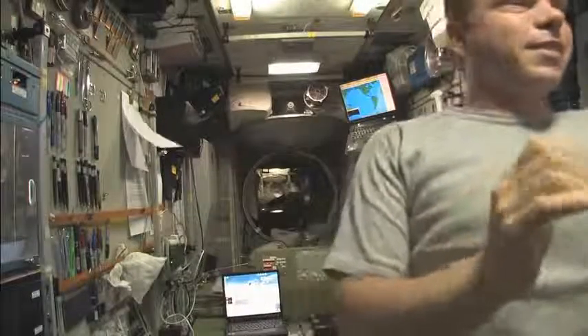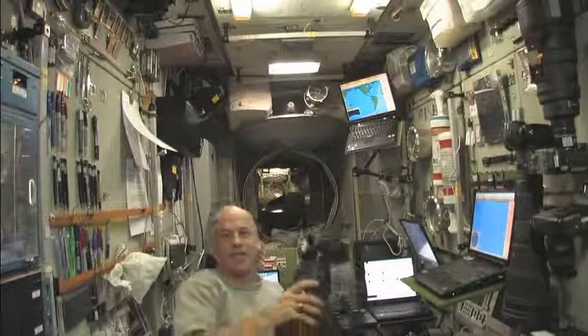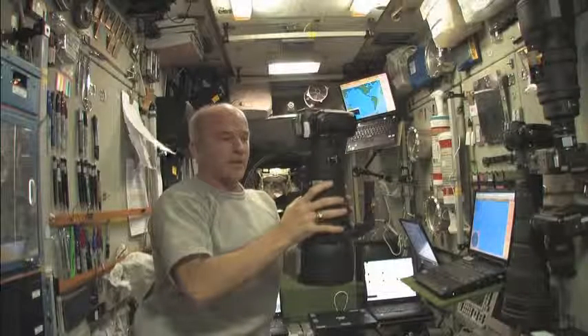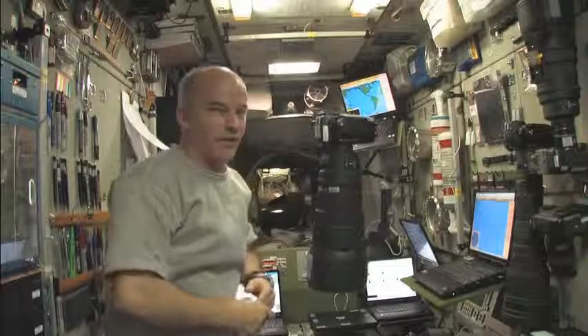I could hear the engine cut off, so the burn is complete. We have reached our 2.7 meters per second that we desired. And now if I let go of the camera, it's not going anywhere. So the burn is over — reboost complete. We'll stay in orbit for a little while longer.